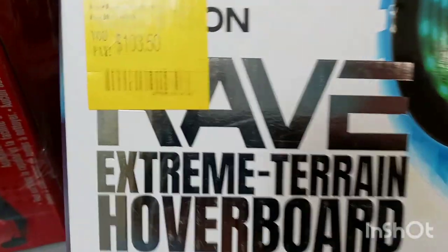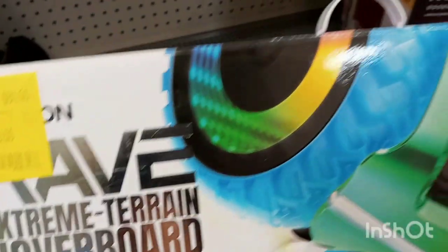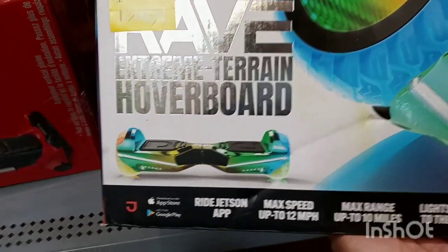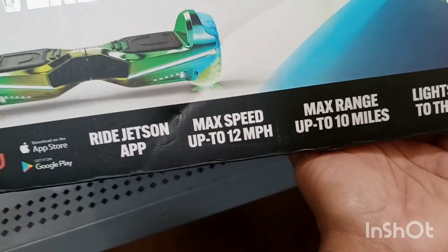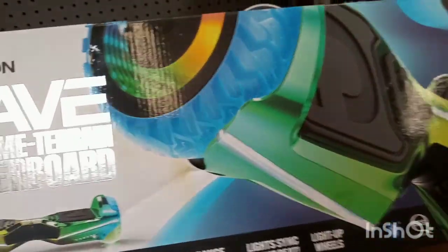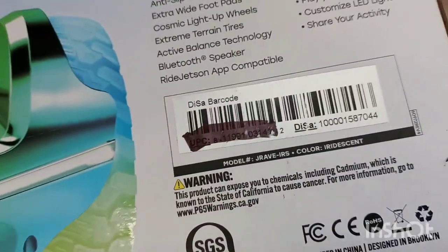They also have this hoverboard right here — you're paying $103, it was originally around $180. This is the Extreme Terrain hoverboard in green and blue. It has music, the Ride Jetson app, max speed up to 12 miles, max range up to 10 miles, and lights that sync to the beat. It is scratched out on the barcode but just look for the light green one.